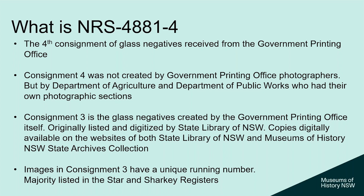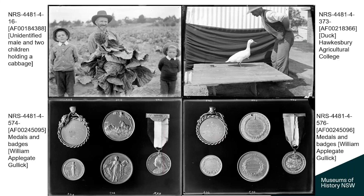We thank the State Library of New South Wales for their cooperation in allowing us to show the titles and images they digitized. Consignment 4 is a real mishmash — we know there are Department of Agriculture photos in there, which dealt with photos for the Agricultural Gazette, and we know there are Public Works photographs, but they're all mixed in together. With consignment 3, all photos have a unique running number, listed in the Star Register and Sharky Register.